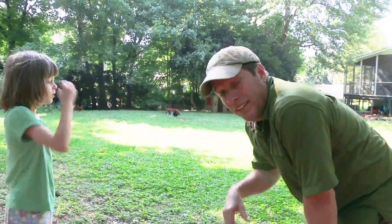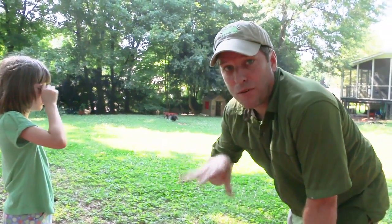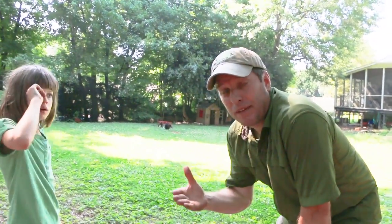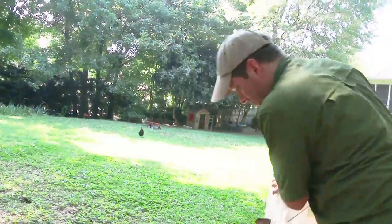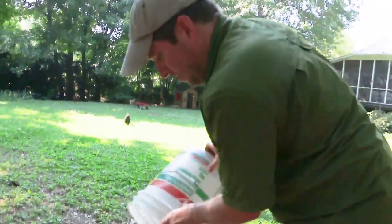So I'm at my friend's house and they have chickens, and I've brought them some soldier fly larva. Soldier fly larva are an amazing food source for chickens because they're an amazing mix of protein and fat. I've turned my kitchen scraps into a food source for these chickens — let's see how they like it.